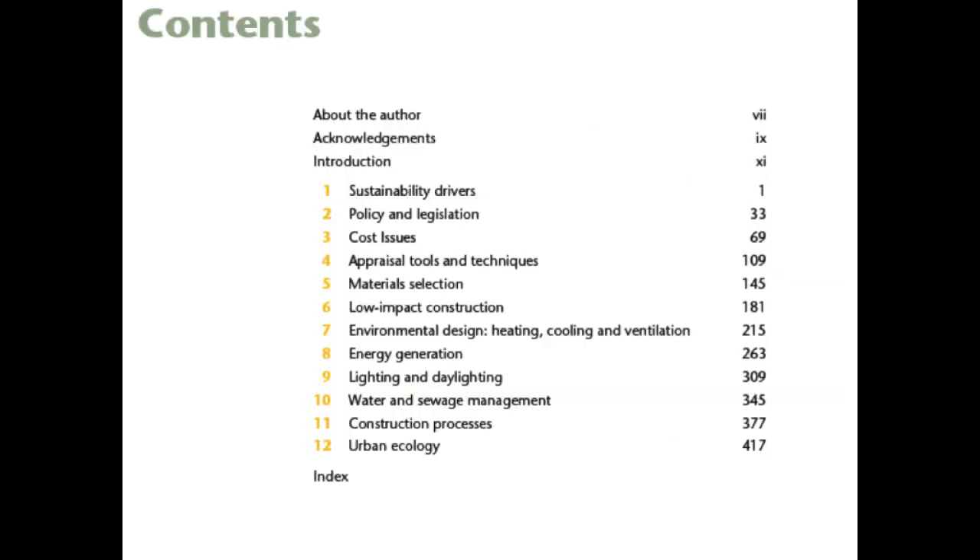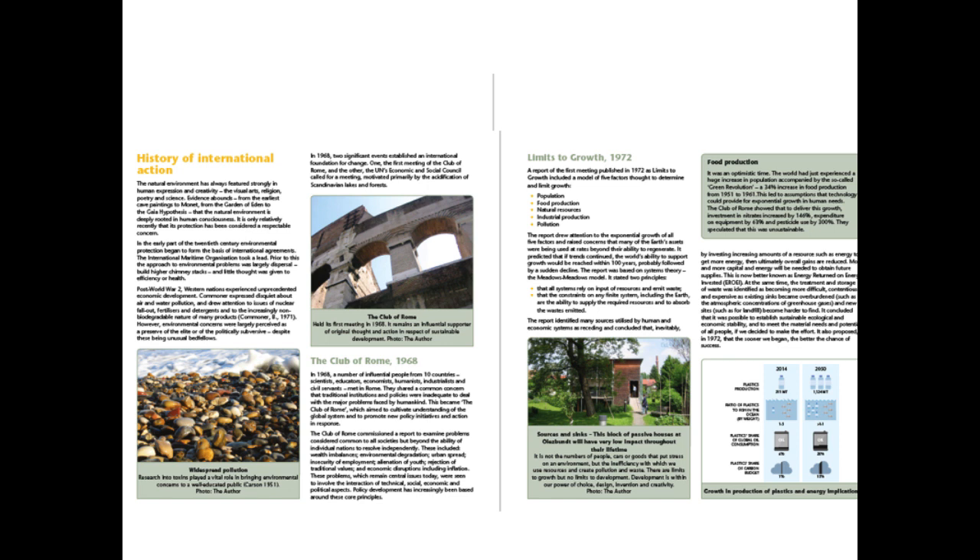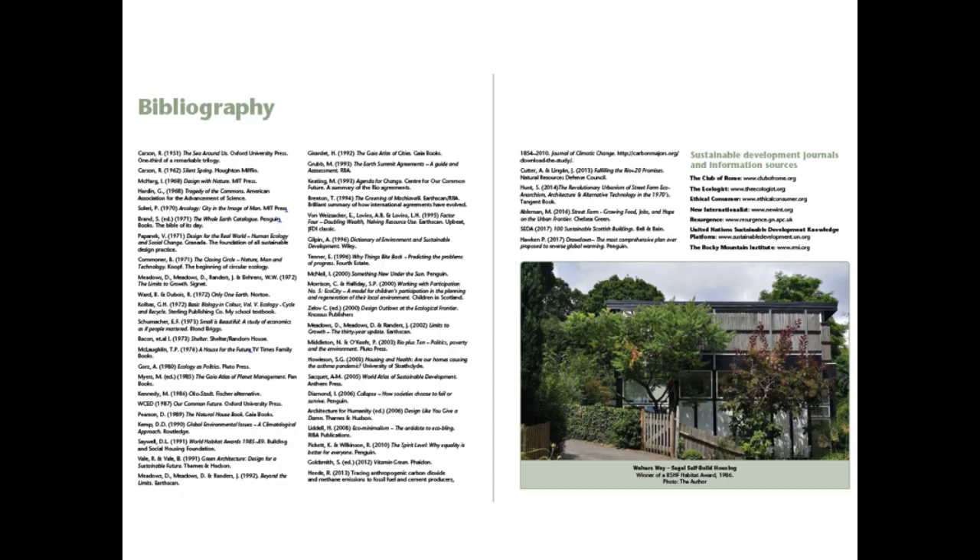The second follows a very similar format, albeit 14 chapters have been consolidated into 12 and I've added approximately 18 new case studies, making it overall substantially bigger than the first edition. Each chapter has 10 international case studies alongside technical information based on a substantial literature survey.